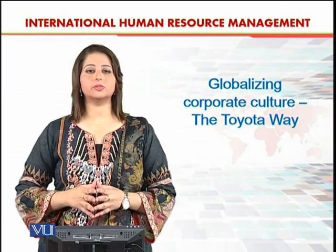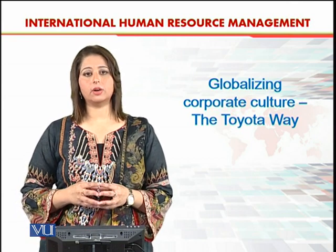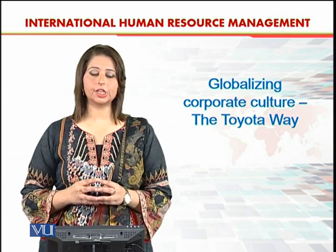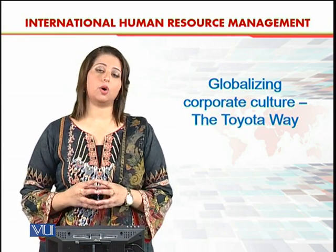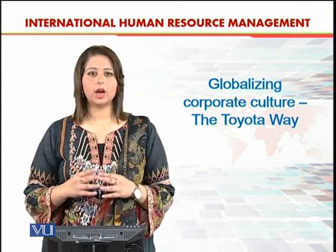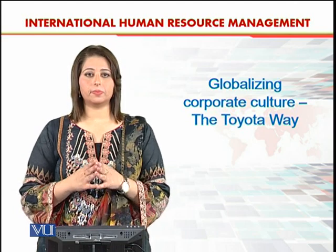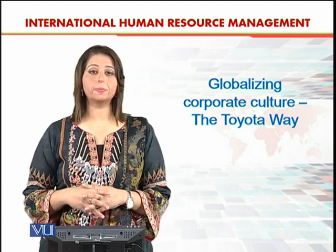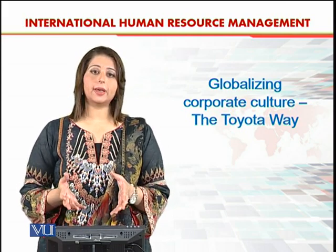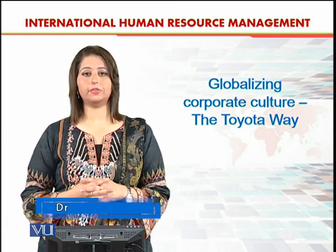Dear students, we have discussed about various different organizational structures in multinational companies and how the process of internationalization affects the structure of an organization and how the structure of the organization evolves. We have talked about different models and different types of structures available in academic literature. In this topic, we are going to talk about a particular case study of an organization.